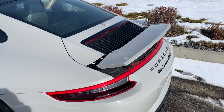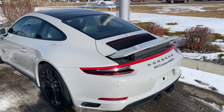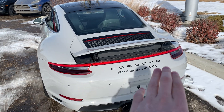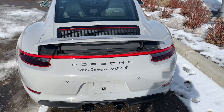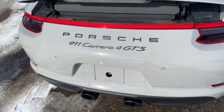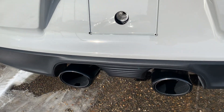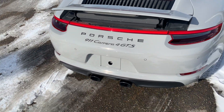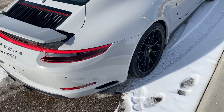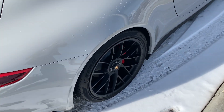You do have the deployable rear wing there, or you can leave it up manually. Being all-wheel drive you've got the full light bar across the back with the nice black badging to match. Sport exhaust with a very nice rumble which you can control with a button on the inside. We've also got your rear camera and 360 parking sensors.